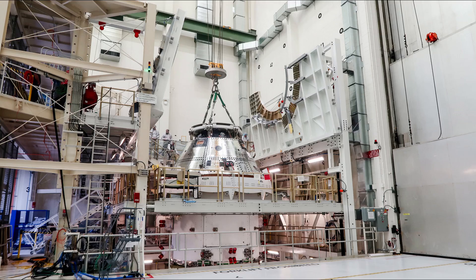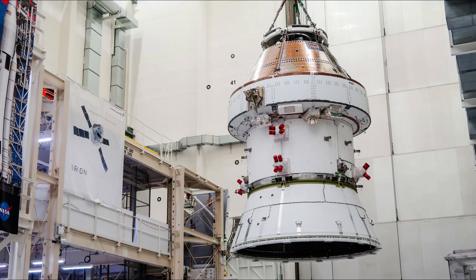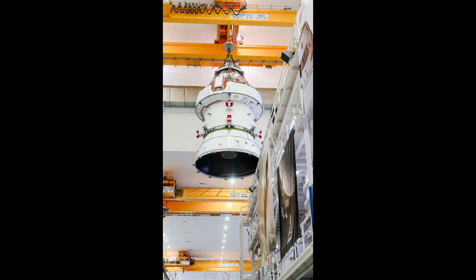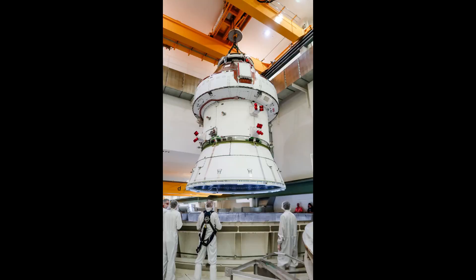Other images taken during the operation provide a little more coverage of the initial lift out of the FAST cell, and the move of the spacecraft on the crane down the aisle way and over towards the altitude chamber. Public Affairs indicated that they expect to release B-roll video next week, and possibly some additional images.